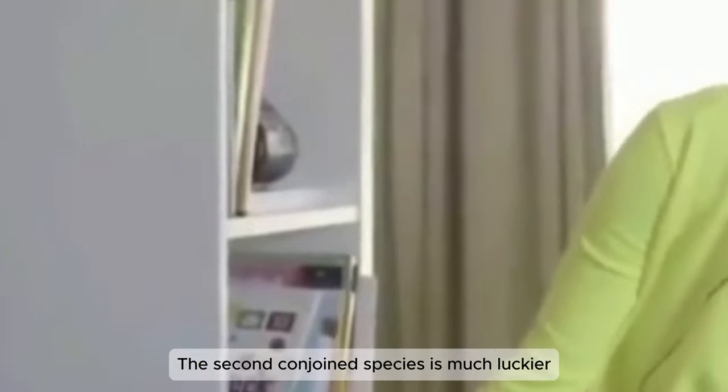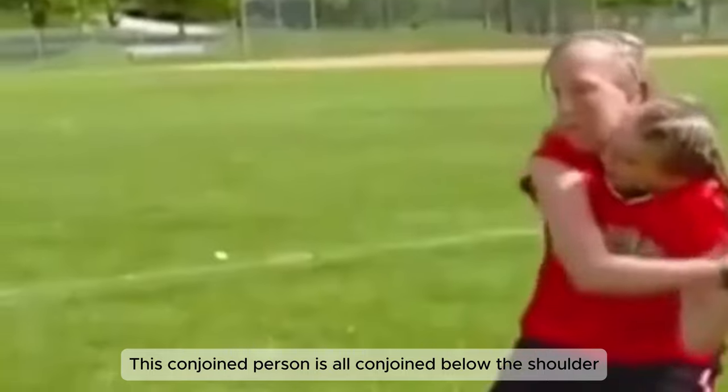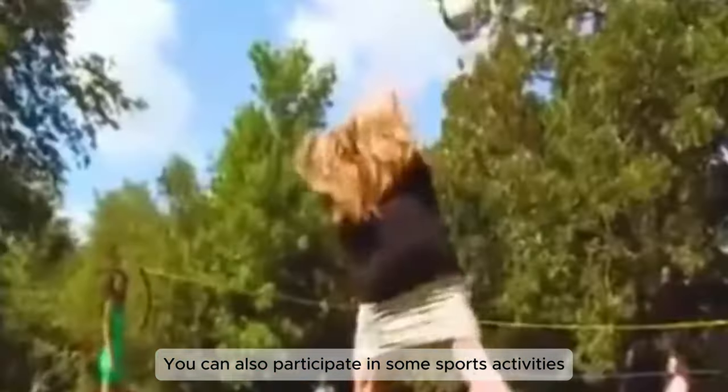The second conjoined type is much luckier. This conjoined person is joined below the shoulder, but is able to work and live like a normal person. They can also participate in some sports activities, even driving a car.